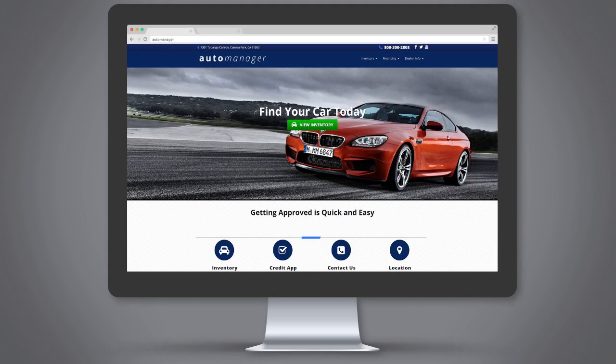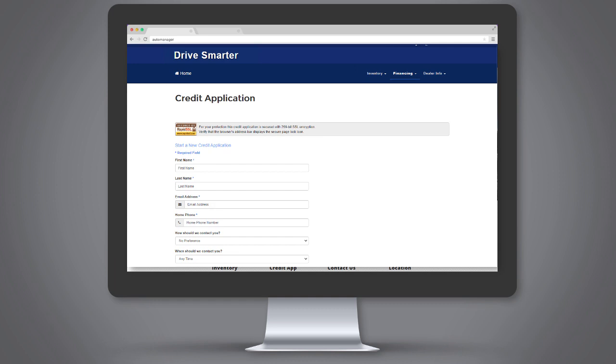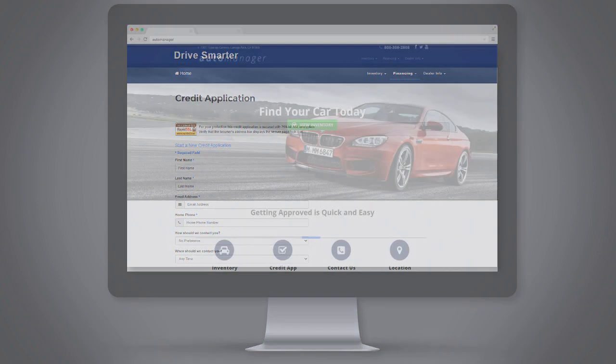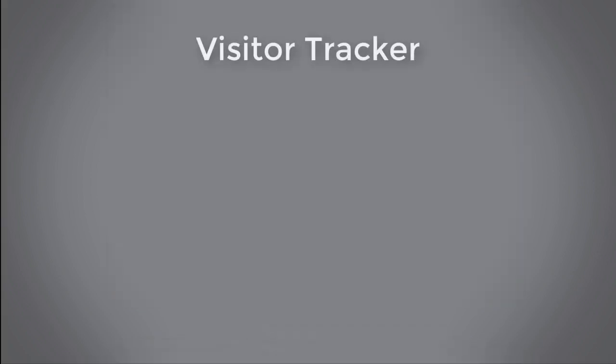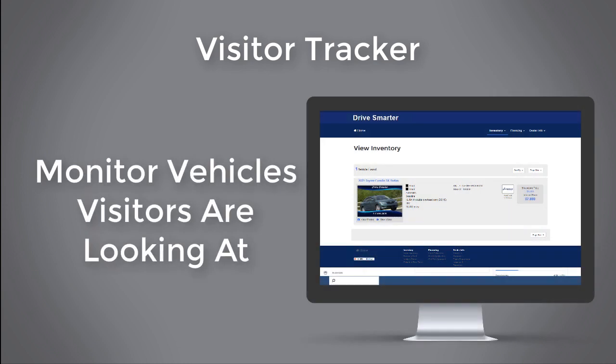You can also embed a credit application in your website and set up automatic soft pull credit reports, so you have all the information that you need for decision making at your fingertips. Using our visitor tracker technology, you can monitor which vehicles your website visitors are looking at.